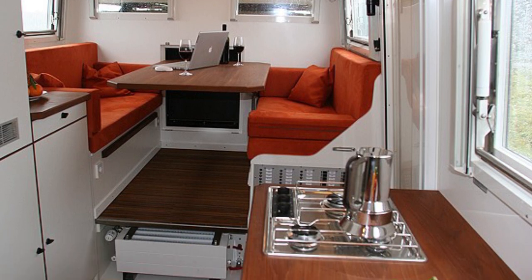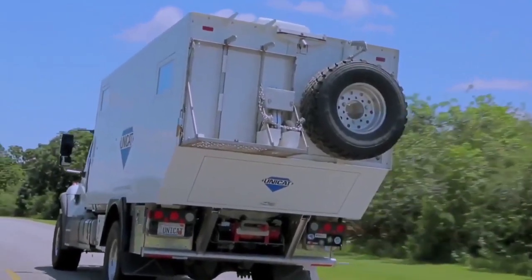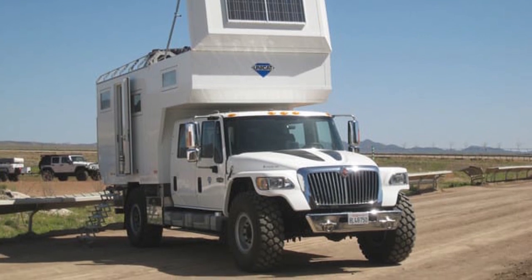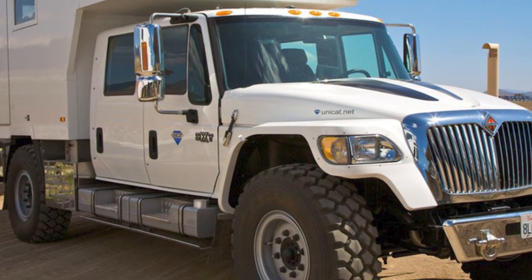With bedrooms, a desk, a kitchen, and a water maker for filtration and disinfection, it's the perfect family expedition vehicle. Not only this, it has a 2,000-mile petrol tank and solar panels for extra energy. Wouldn't that make it your greatest buddy in any situation?